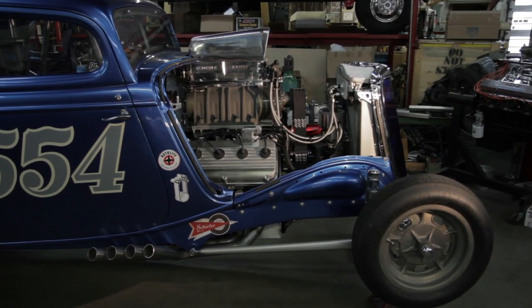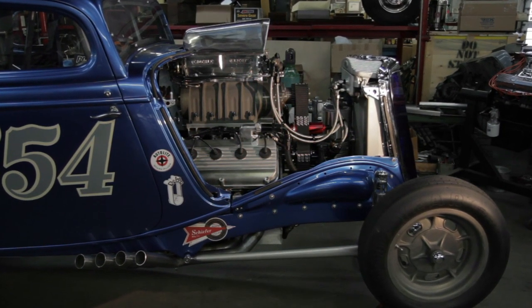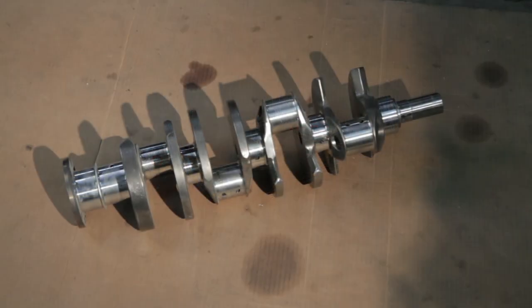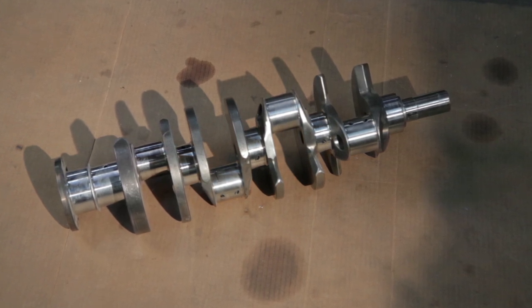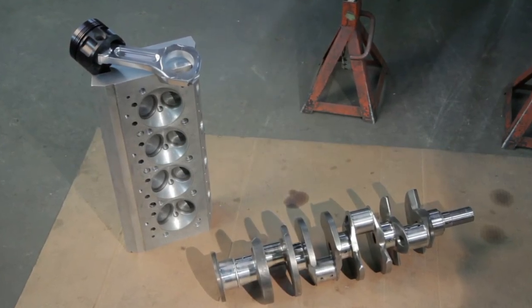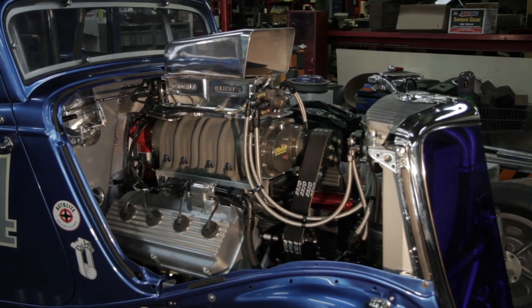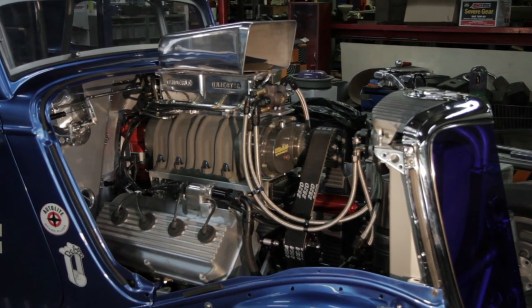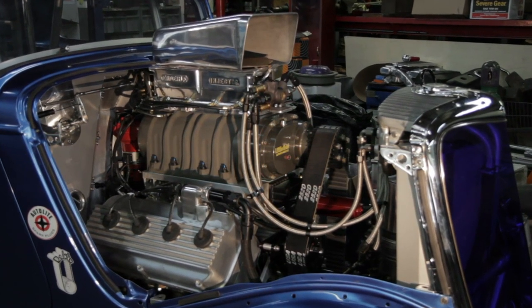The motor is a 1957 392 block — that's the only original vintage component on the motor. It has a modern Bryant billet steel crankshaft and Webster billet cylinder heads. The motor runs on alcohol but it's built so I can put many many runs on the car without constant maintenance. The whole point of this project is to be able to run the car without killing it — to have it live.